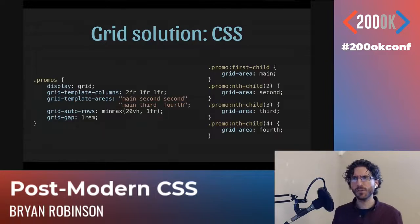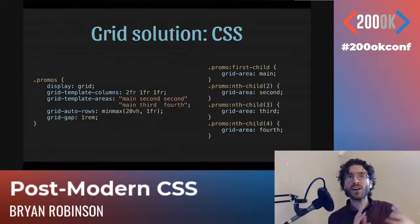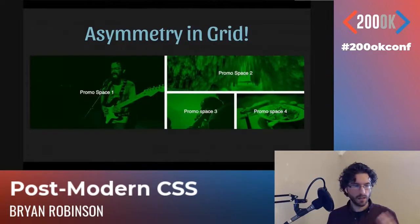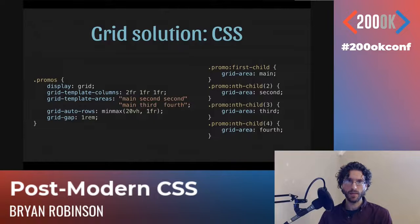We're going to lay it out on a grid. First: display grid, change to a grid context, and set up our columns. Instead of thinking in Bootstrap's 12-column methodology, we bake asymmetry directly into our column declaration. This layout is a three-column grid: left-hand side is one 2FR, right-hand side is two 1FR columns — meaning the left side is twice as big as the two right-hand columns. Then grid-template-areas lets us name areas and stretch them across multiple rows and columns. Each set of quotation marks equals a row, and we identify cells inside using names.